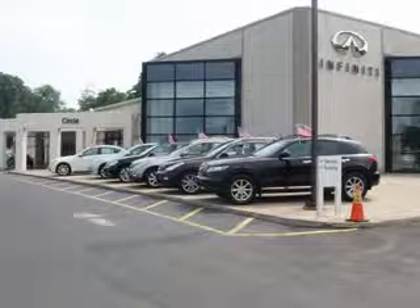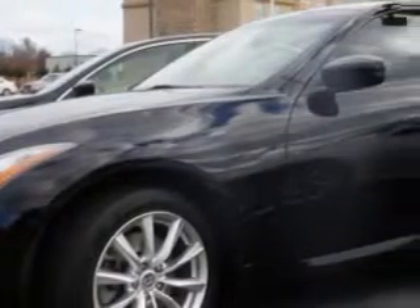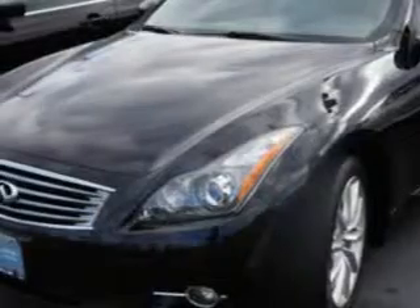Thank you for visiting Circle Infinity, where customer service means making your car buying experience as easy and enjoyable as possible. You will love this Black Obsidian 2011 Infiniti G37 Coupe, 2-door coupe, all-wheel drive, equipped with a 6-cylinder engine and an automatic transmission. Enjoy an impressive 25 miles to the gallon on this great car, with features like: